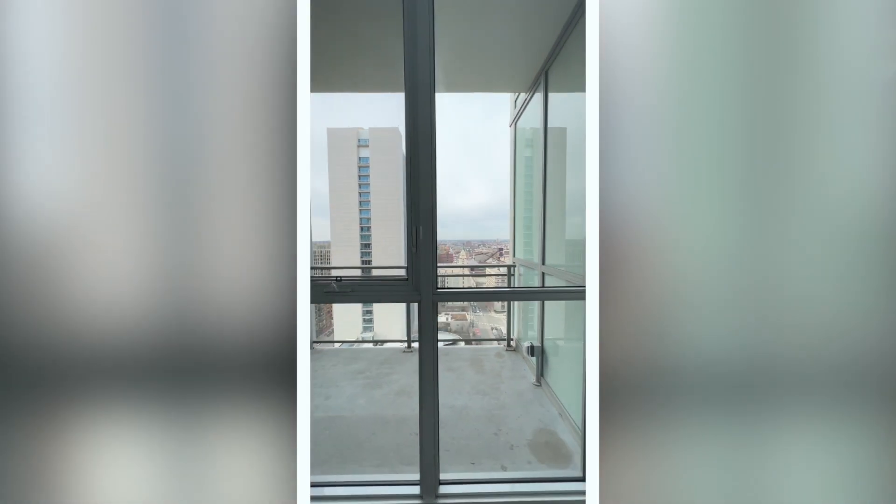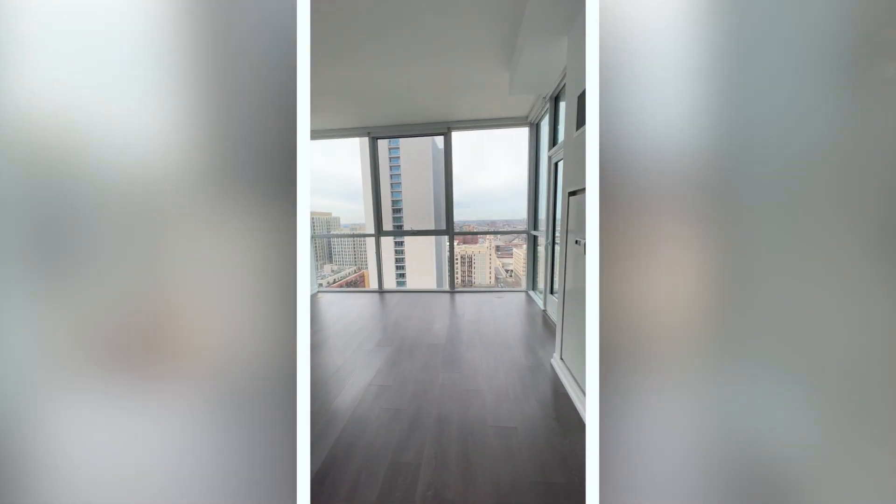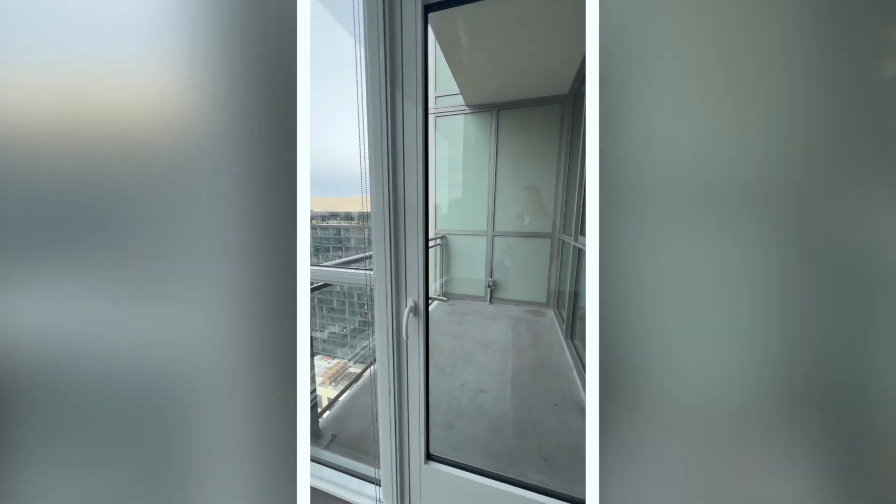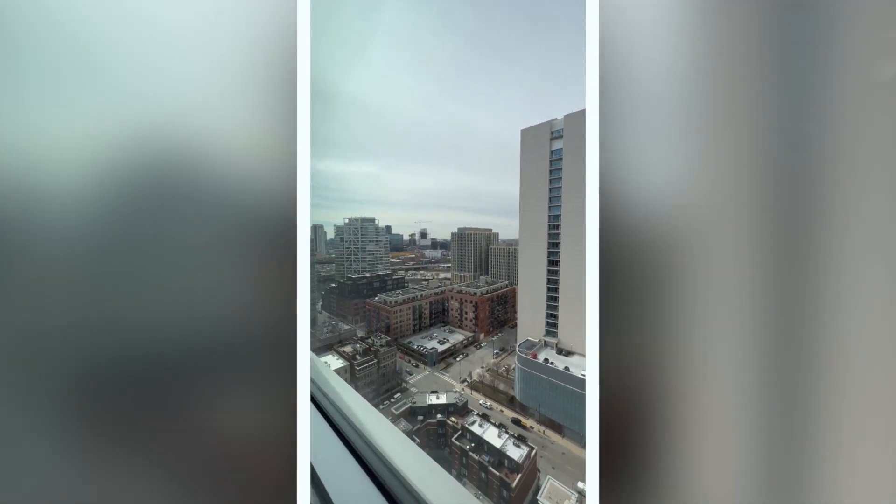This one bed has a really big walkthrough closet, a sizable balcony, and as we walk into the living room space you'll see it's actually pretty big for a one bed — a lot of these one beds in these buildings can be really compact. This one does face west so you're not getting the Chicago skyline view, but you still have floor-to-ceiling windows and a city vibe.